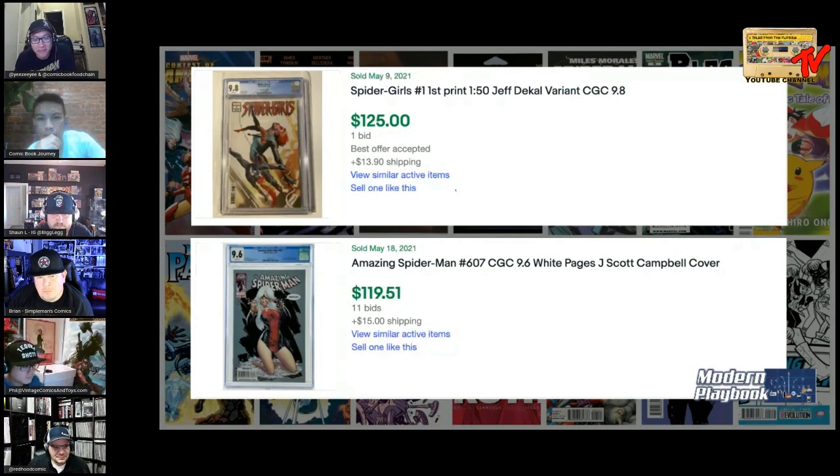So I've been looking at the Spider-Girls book for quite some time — it was on my watch list last year. Recently I heard some people actually bought it, and I actually recommended it to a friend, though he never bought it. This is a tough one because it's with DeCal, a one-in-fifty variant. I'm going to go with... what, DeCal or J. Scott Campbell?